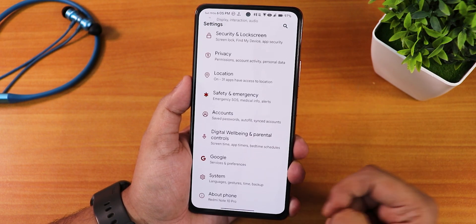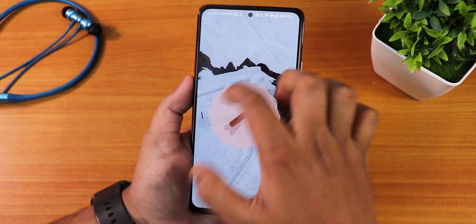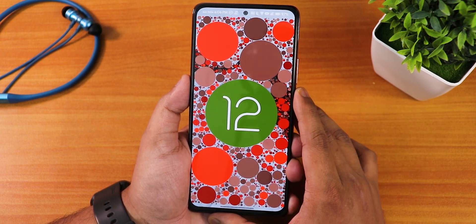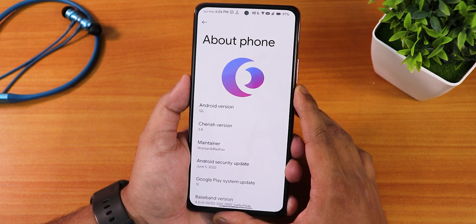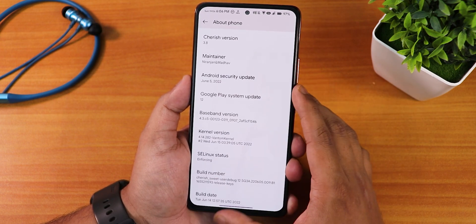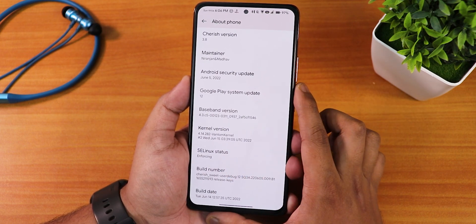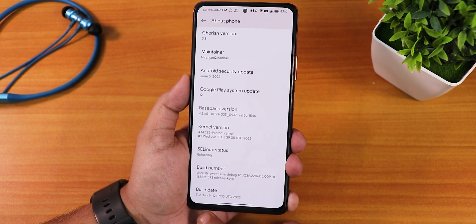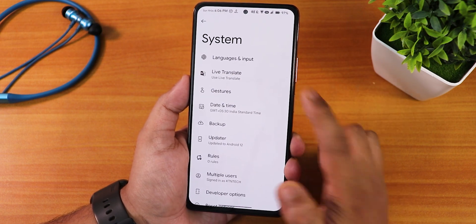In the About section from Settings, we have Android 12L as the Android version. Tapping it repeatedly brings up the Easter egg, though it doesn't have the latest Android 12L Easter egg. The CherryOS version shows as 3.8, the maintainers are Nirenjan and Madhav, and the security patch is the latest — June 5th, 2022. Scrolling down, the kernel is the Phantom kernel 4.14, SELinux shows as enforcing, and the build date is 14th June.